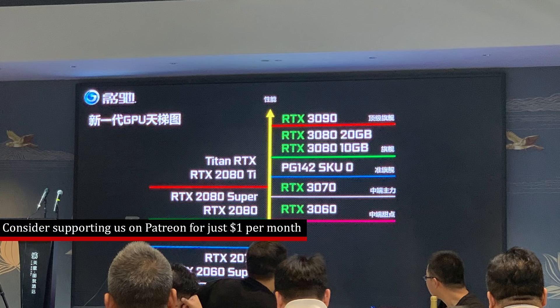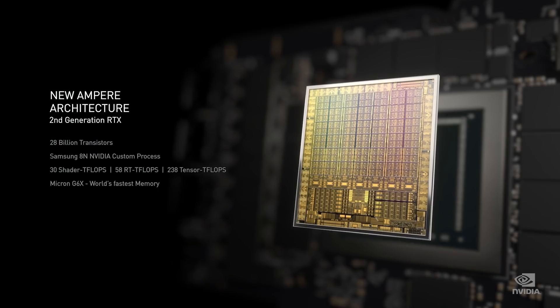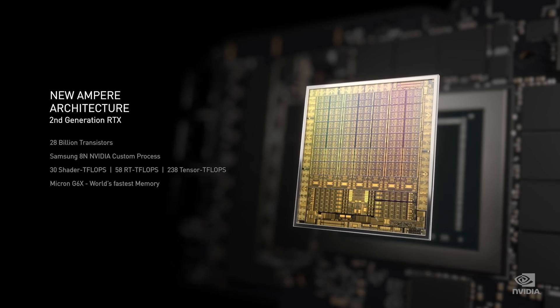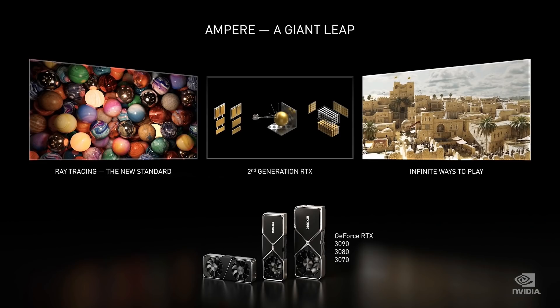The RTX 3080 Ti is apparently going to be launching in mid-February, most likely coinciding with the Chinese New Year, which takes place between the 11th and 17th of February, although availability will be more likely in late February. This is perfectly in line with what I've mentioned several times — I originally had been told the cards were going to launch in January, but then they were pushed back until February.